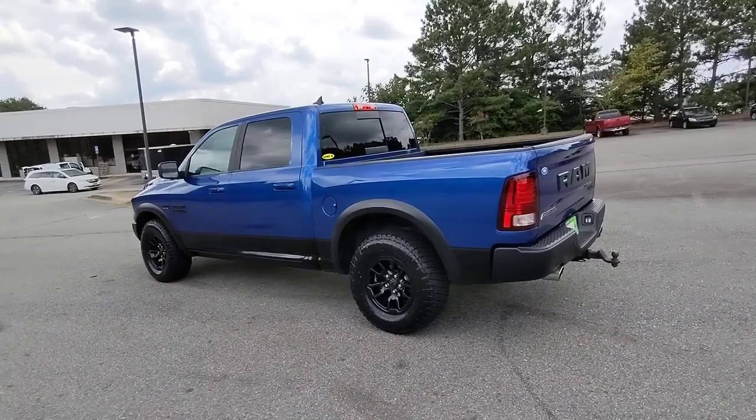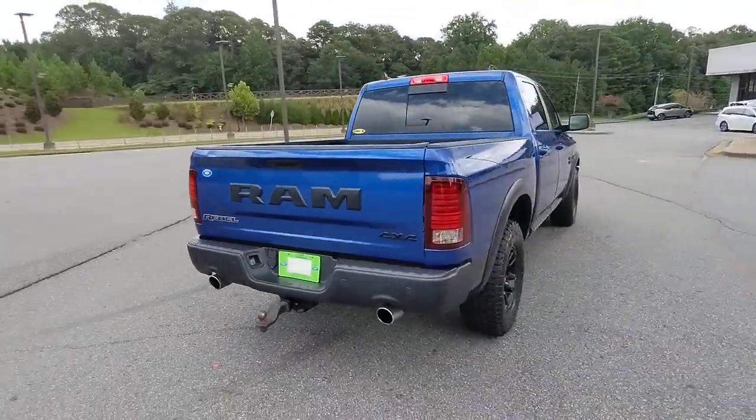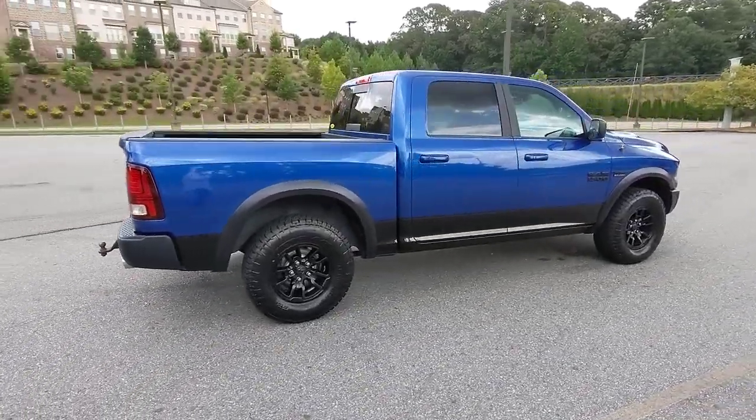Its impressive towing capacity, advanced safety features, and passenger comfort keep you cool under pressure. These are just some of the great options this vehicle comes with: keyless entry,